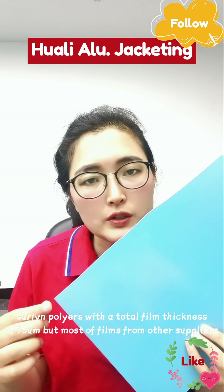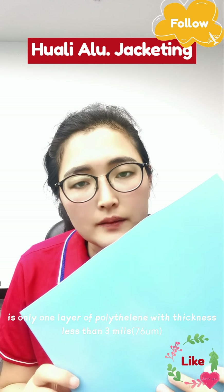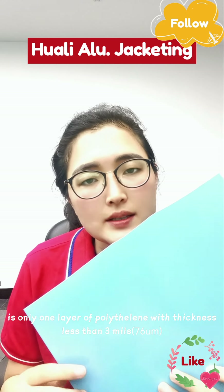But most of the film from other suppliers is a 1-layer plain Polysurlyn with a thickness of 76 microns.